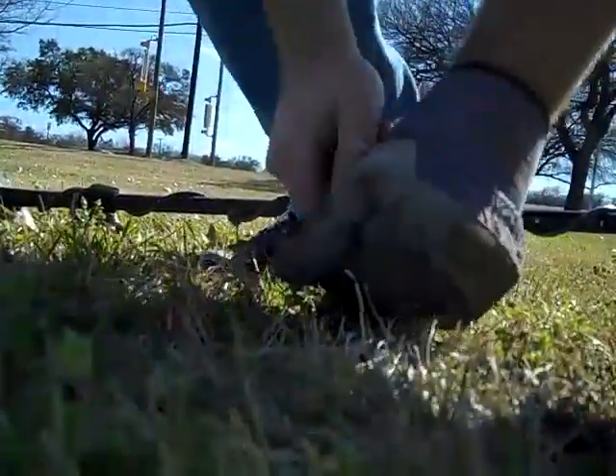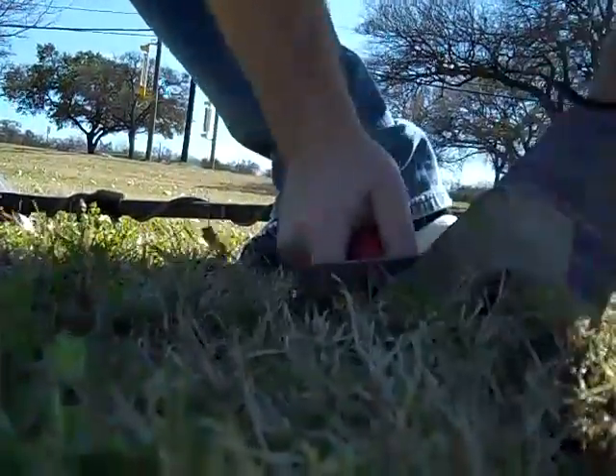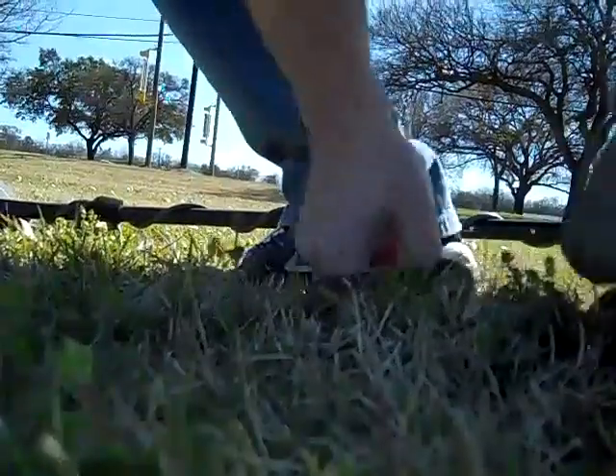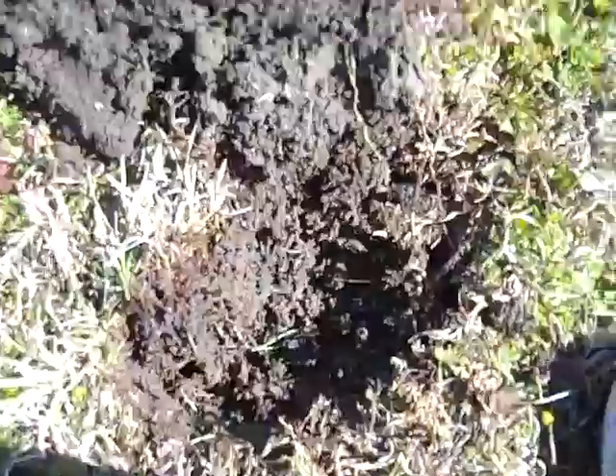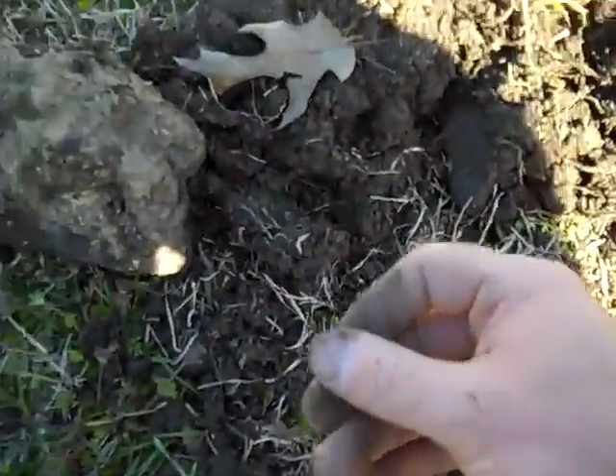I hope I didn't just hit it because I just hit something. I'll come back to you when I dig it out. Hang on. Well, that rock right there is what I hit, but it's a 1978 quarter.